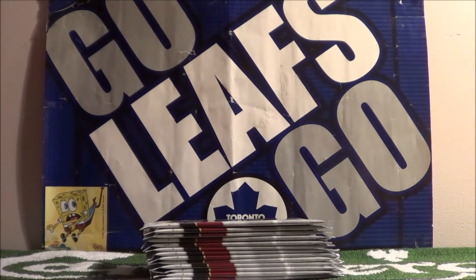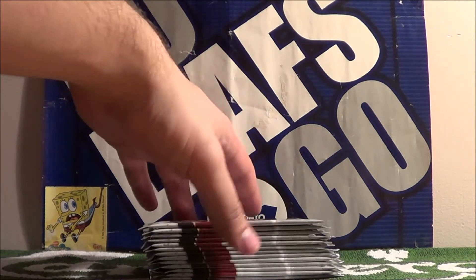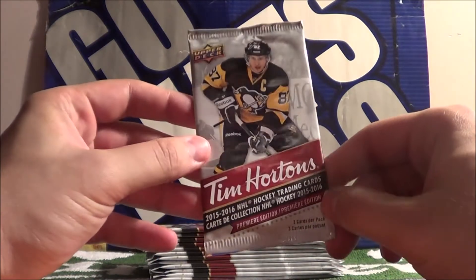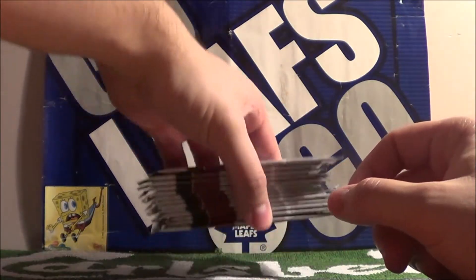Hey guys, welcome to the Proko Taco Show. Today's episode features 13 packs of Tim Horton's 2015-2016 Upper Deck Hockey Cards. Let's get right to it.